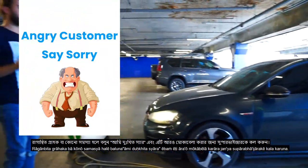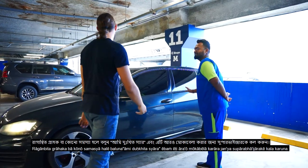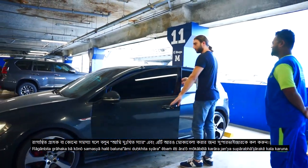In case of an angry customer or any problem, say 'I'm sorry, sir' and call the supervisor to deal with it further.